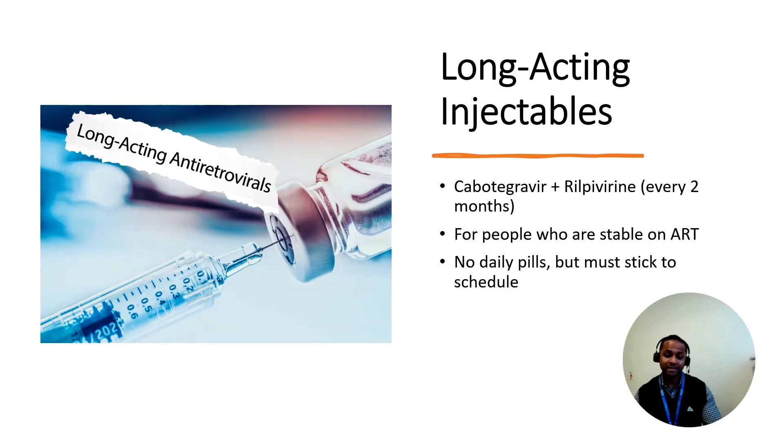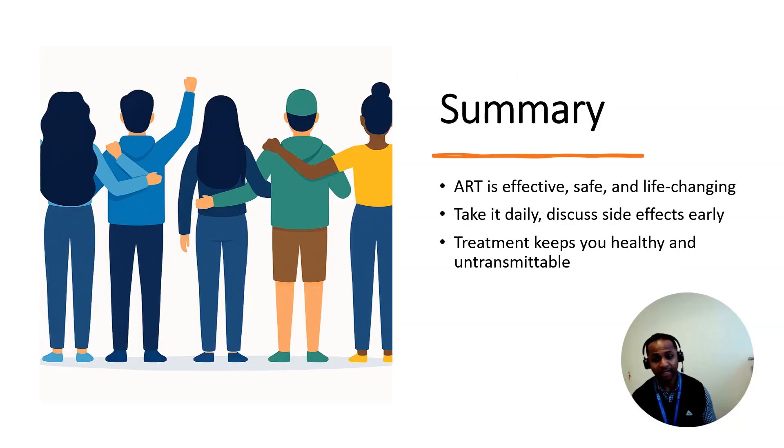To wrap up — the medications we use, called ART, are honestly life-changing. They are safe, they work really well, and they help you live a full healthy life. The key is taking them every single day, which keeps the virus under control so you can't pass it on to others. If you're not feeling great on your medication, say something early — there are options. It's all about finding what works best for you, so stick with it, ask questions, and don't go through it alone.